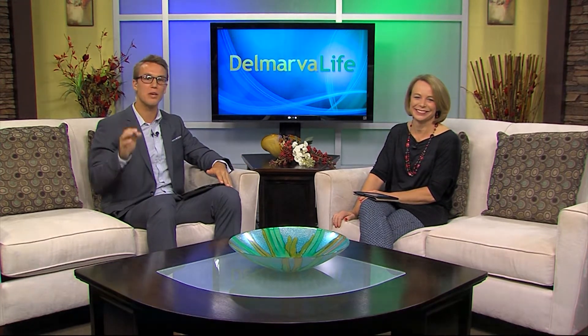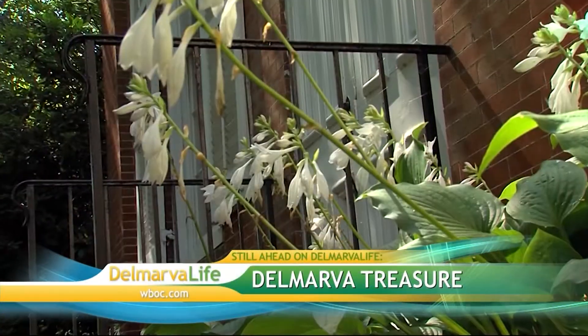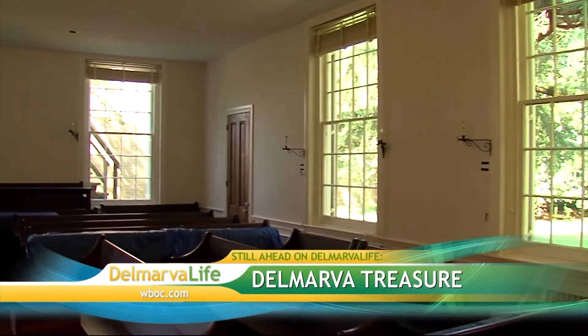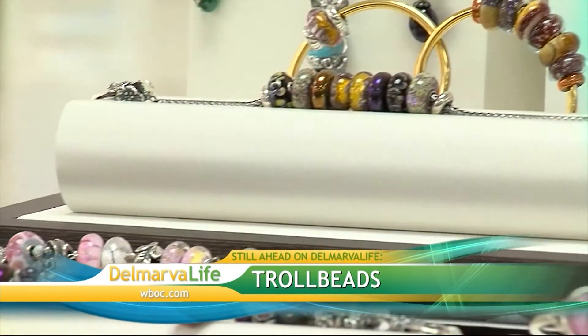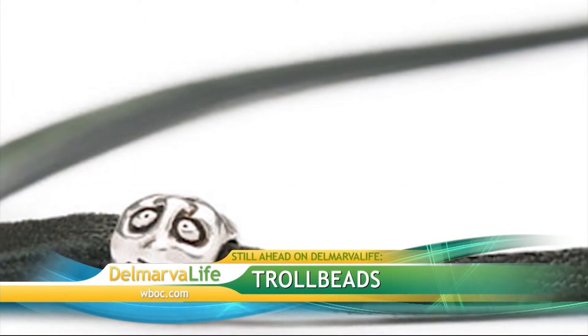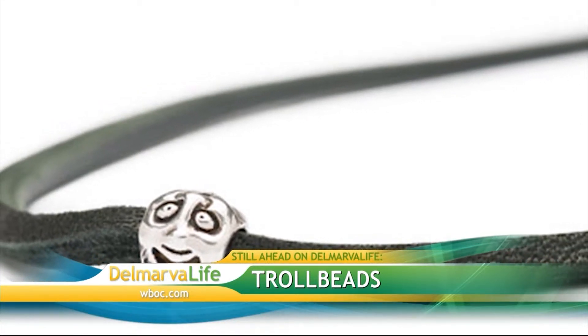Still ahead on Delmarva Life, one of the oldest buildings in the state stands right here on Delmarva. We're going to learn the history of this plot of land and the buildings that stand on it, plus why little has changed in the way people worship inside this Delmarva treasure. And later, these beads are quite a treasure — some people travel around the world to Delmarva to get their hands on them. Learn the history behind troll beads and how each one is truly a one-of-a-kind.